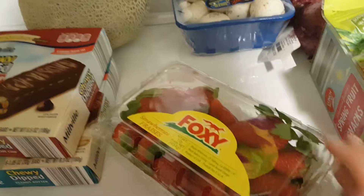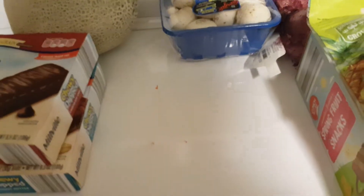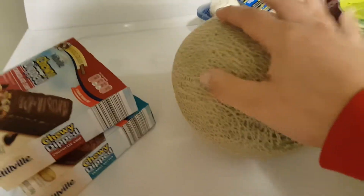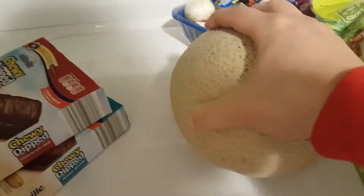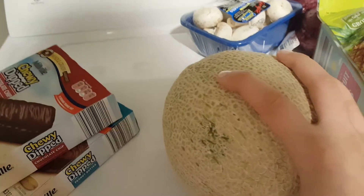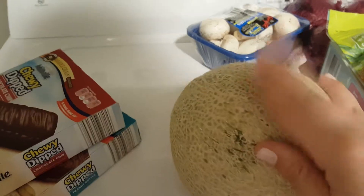Strawberries are 99 cents, which I think is a really awesome deal for this size, so I grabbed a package. I also got a cantaloupe for 99 cents. It's about the size of my hand, but a lady next to me said she had bought one and they were really sweet and ripe, so I'm super excited to try it.